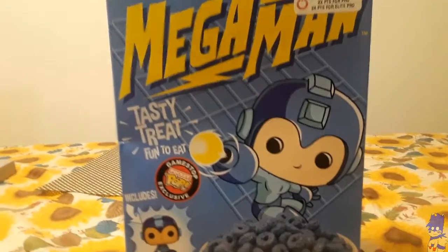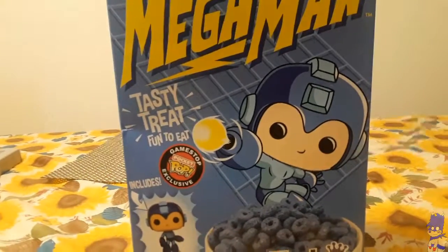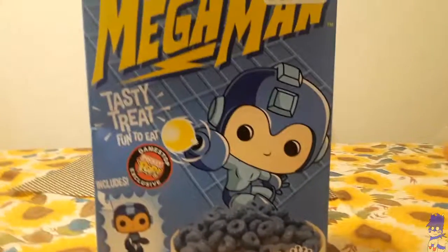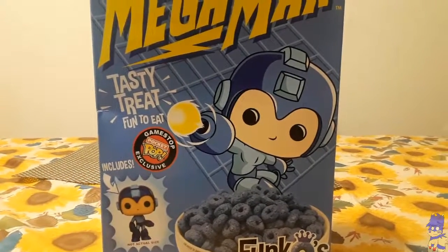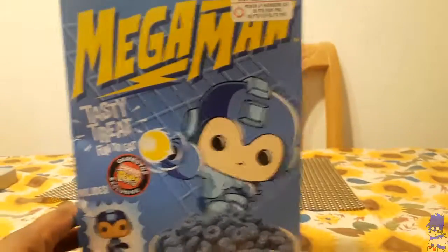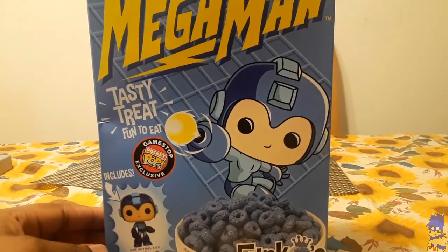Hey y'all, StarStandian64 here with a small little thing before I started doing some more Mega Man 11. Around the day that Mega Man 11 was pre-orderable to the day of release, GameStop had a few of these things called Mega Man, which I think they were supposed to be like a callback to some of that old-time cereal that you guys may have had back in the day.